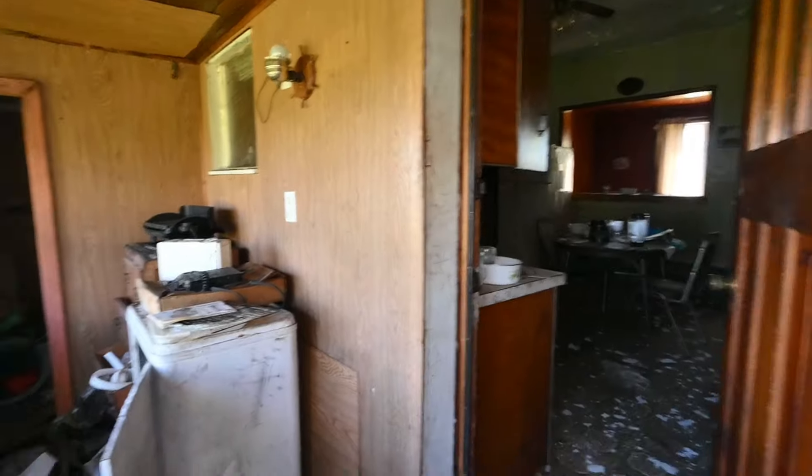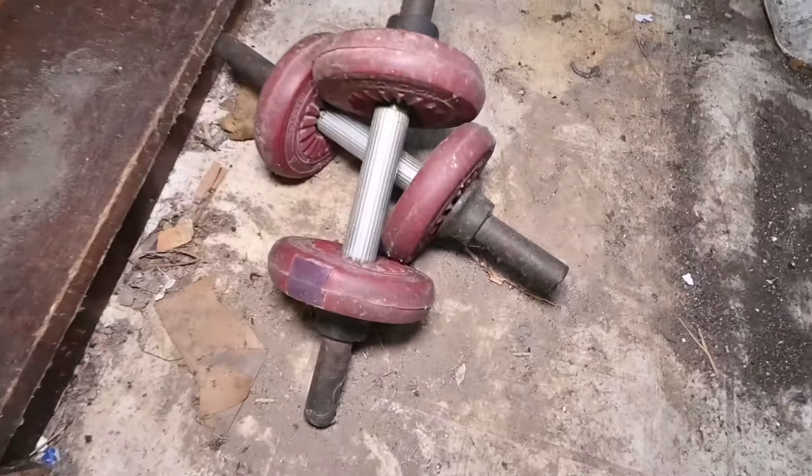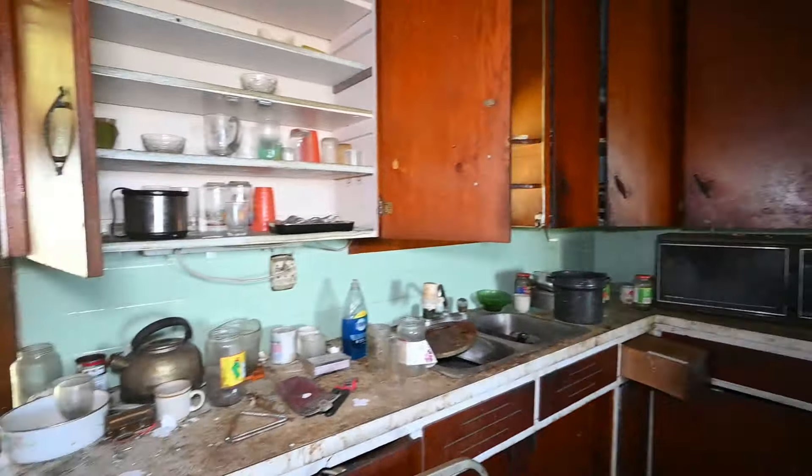Alright, here we go guys. First thing we see — old school weights. That's always a good sign. We've got lots of peeling paint here. Wow, lots to look at guys.